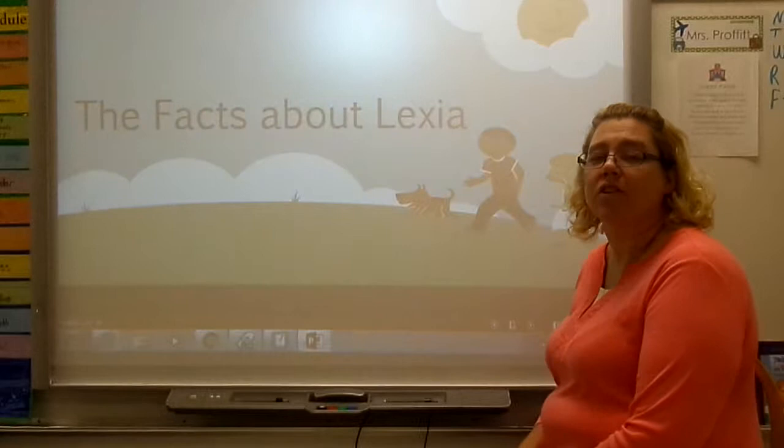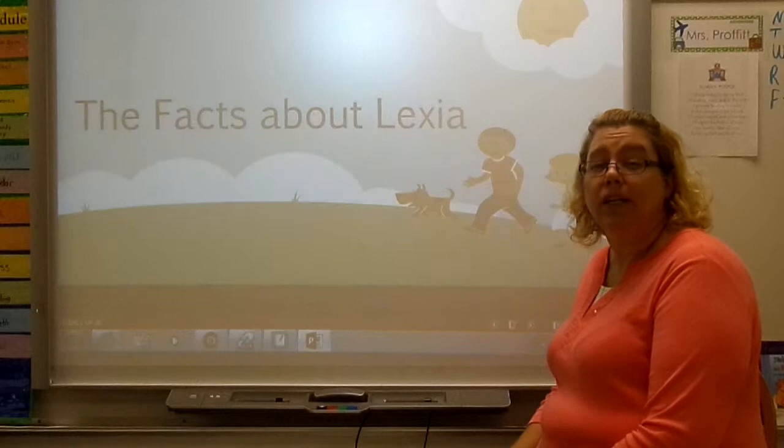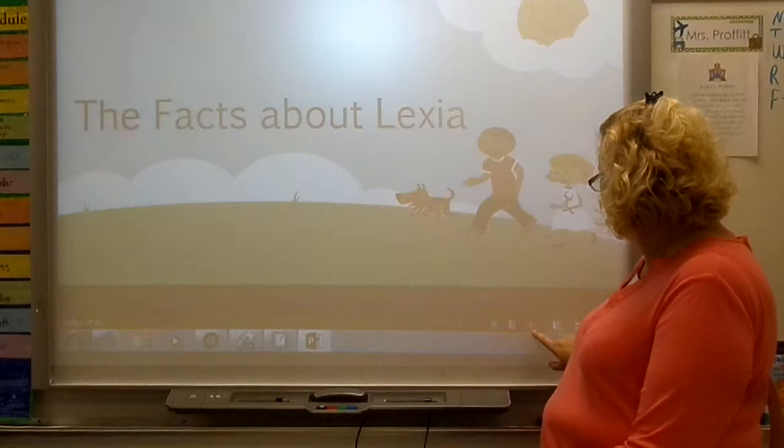Good afternoon. My name is Sonya Prophet and I am here today to talk to you about my action research project, which is finding out the facts about Lexia. Our students at Pinot Primary are engaged in about 20 to 30 minutes a day on Lexia, and I wanted to see if it was really helping their core reading and their core phonics.